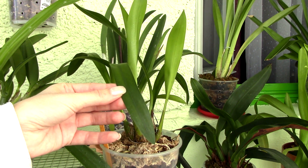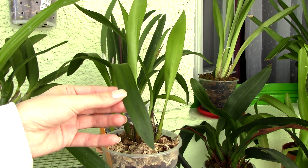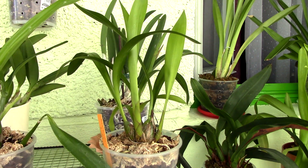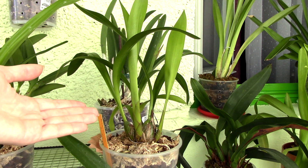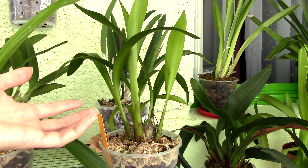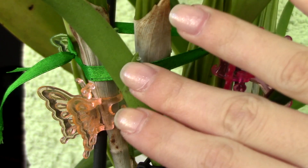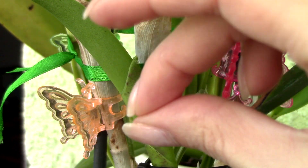Now in the leaf, there are some processes that happen and transform this crude sap into elaborated sap. Elaborated sap is actually the food of the orchid that travels further on from the leaf to the other organs of the plant. The elaborated sap is high in glucides or carbohydrates, which means it is high in sugars — and as we all know, sugar means energy. If you've ever touched the sap of orchids, you will discover it is a very sticky substance, and if you taste it, it will taste sugary.